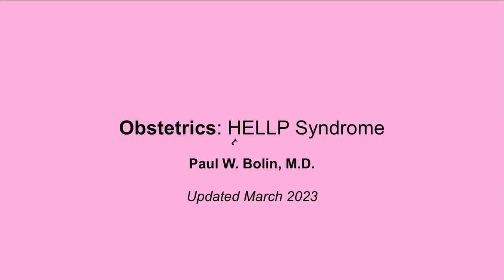Greetings everybody and welcome to our talk on HELLP syndrome. This is a bit of a problem for a lot of med students because there are a lot of labs here. This is often a consequence of preeclampsia, so it is definitely fair game for Step 2 and Step 3. Sometimes you can look at a woman with high blood pressure and proteinuria and think preeclampsia — however, there's a possibility she could have HELLP syndrome.